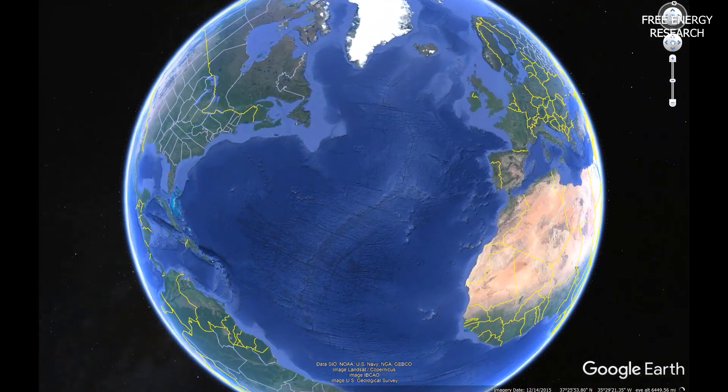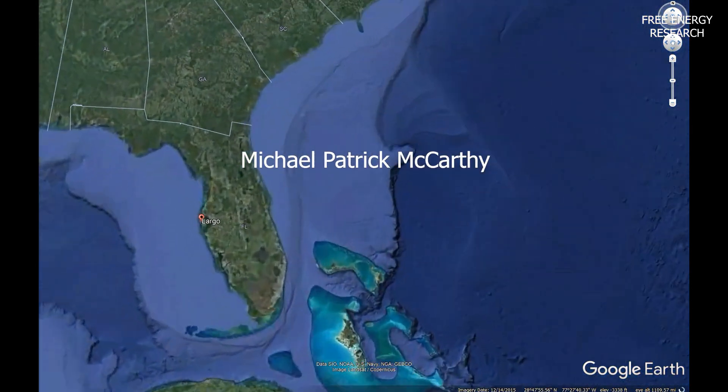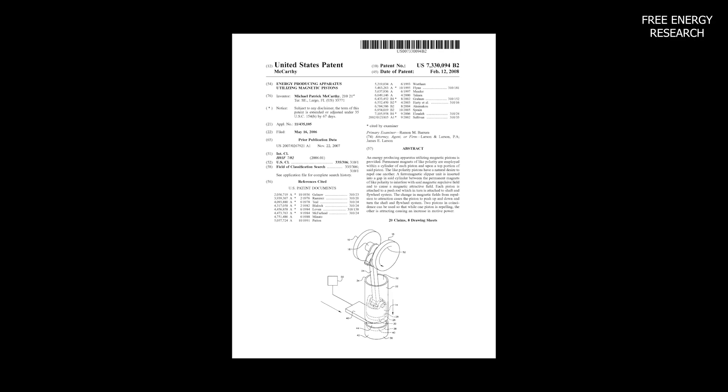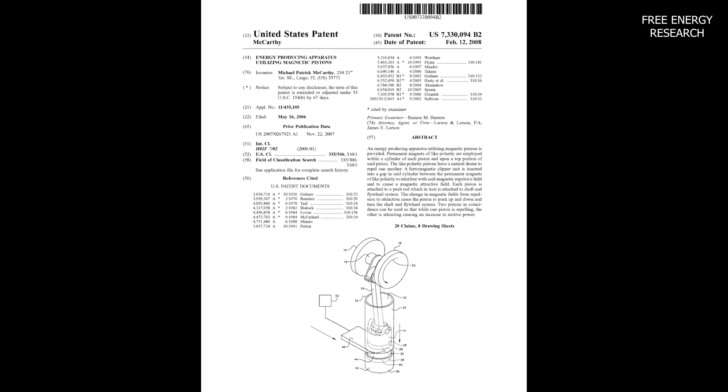Meet the visionary mind behind a transformative creation: Michael Patrick McCarthy from Largo, Florida. Presenting an energy-producing marvel, the coincident magnetic combustive engine.